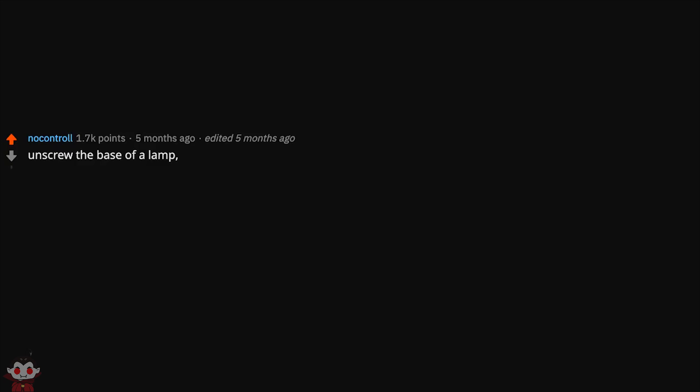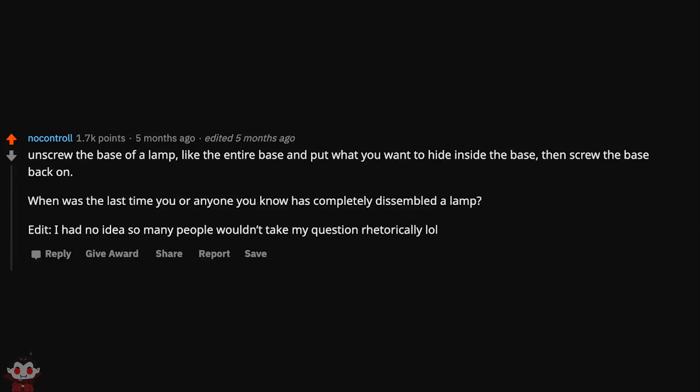Screw the base of a lamp — the entire base — and put what you want to hide inside. Then screw the base back on. When was the last time you or anyone you know has completely disassembled a lamp? I had no idea so many people wouldn't take my question rhetorically, lol.